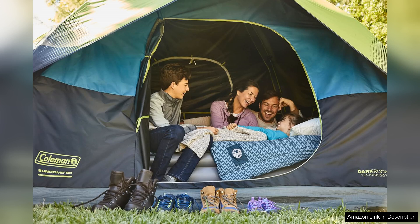Overall, the Coleman Darkroom Sun Dome camping tent is a fantastic investment for families or groups seeking a reliable, easy-to-set-up tent that enhances the camping experience. With its unique features and effective design, it makes outdoor adventures more enjoyable and restful. Highly recommended for any camping trip.